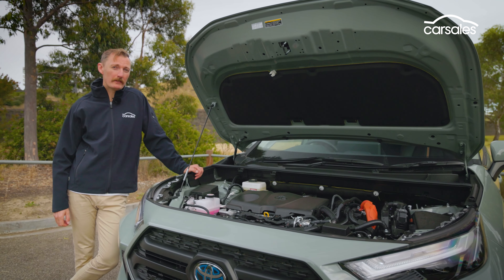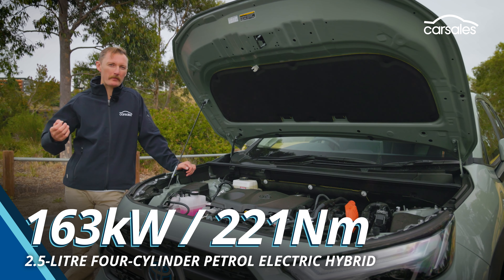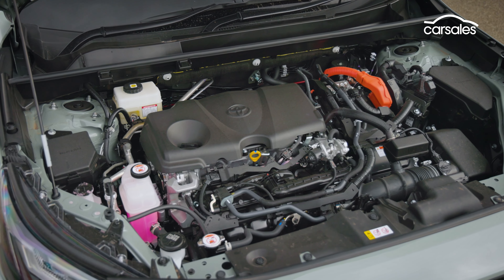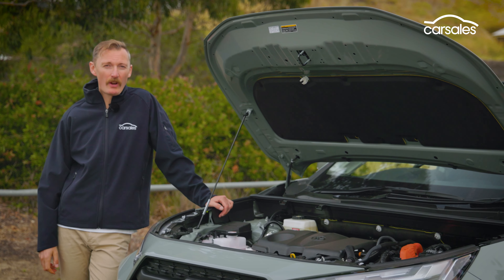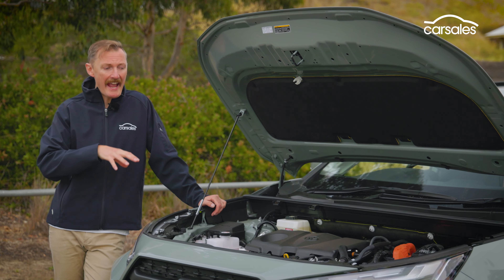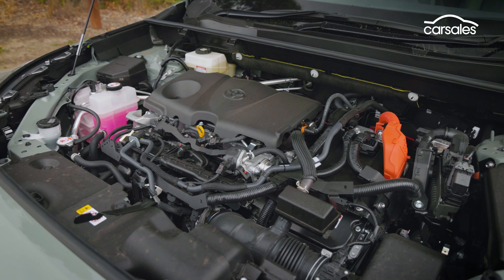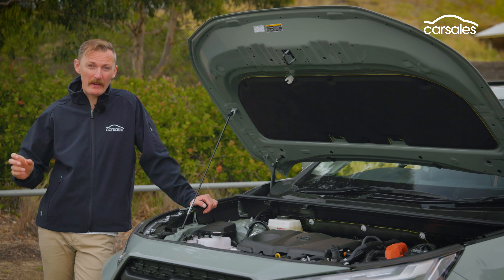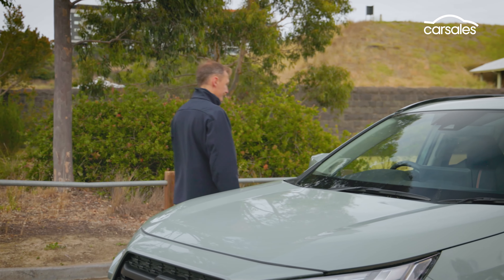It packs a 2.5-litre petrol engine backed up by two electric motors — one at the front, one at the back — which draw power from a small one-kilowatt-hour nickel-metal hydride battery. It's pretty low-tech stuff as far as hybrid systems are concerned, but it's tried, tested, and effective. The petrol engine can run solo, charging the battery a little bit, as this is a plugless hybrid, or run in tandem with the twin e-motors. It can also run in pure EV mode using those electric motors, but only for short periods and only at low speeds. Power is transferred to all four wheels through a CVT.